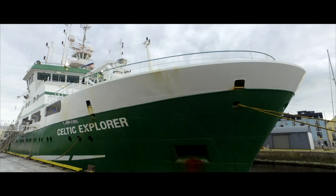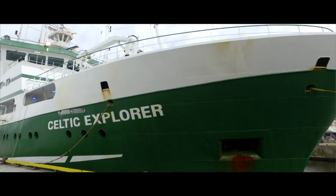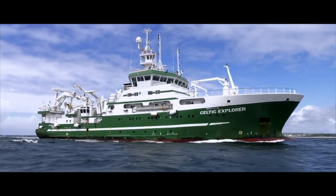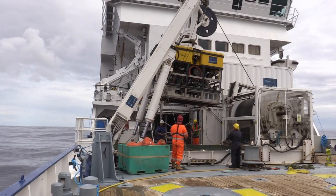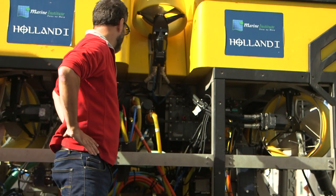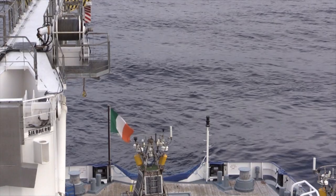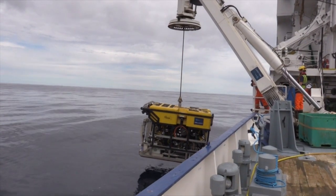Welcome aboard the Celtic Explorer, one of Ireland's national research vessels. This video will take you on a brief journey to explore the dark reaches of our underwater territory. Our main exploration vehicle is the Oro V Holland 1. It is a remotely operated vehicle, an unmanned underwater robot which can dive as deep as 3,000 meters while being controlled by the team in the control room on board the ship.